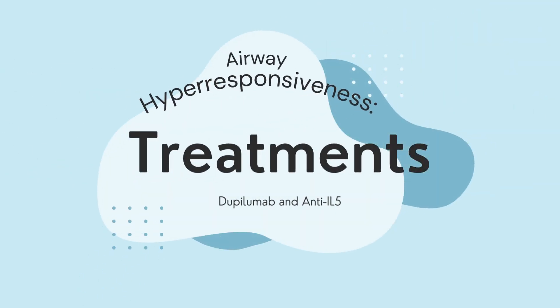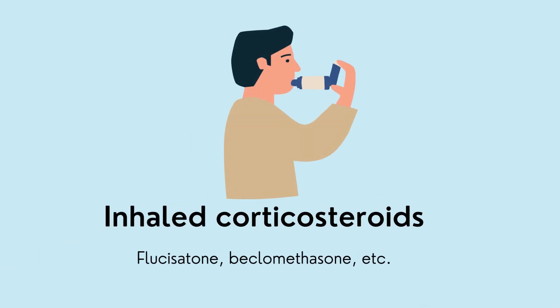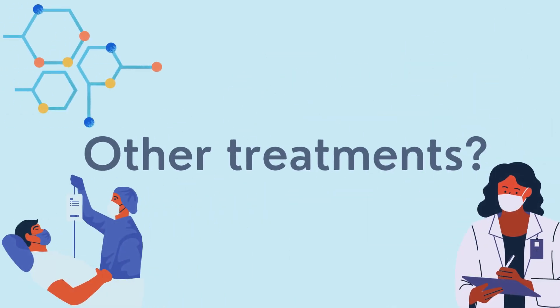In this video, we will continue our discussion of airway hyper-responsiveness and airway remodeling by discussing two emerging treatments that are currently being researched by the Firestone Institute. Traditionally, inhaled corticosteroids are effective in most patients and are the most common way that asthma is managed. However, 5-10% of people with asthma cannot manage their symptoms with inhaled corticosteroids, meaning there's a need for other treatments.